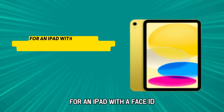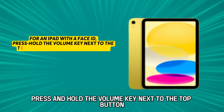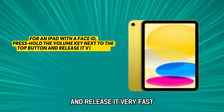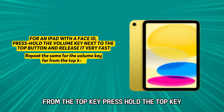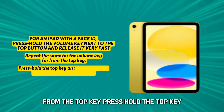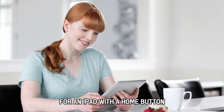For an iPad with a Face ID, press and hold the volume key next to the top button and release it very fast. Repeat the same for the volume key far from the top key. Then press and hold the top key and release the key when the Apple logo pops up.